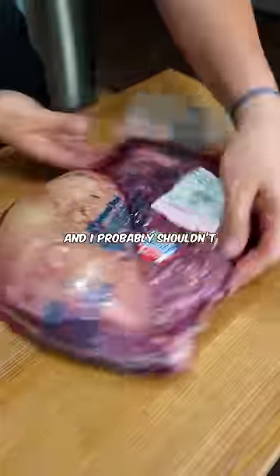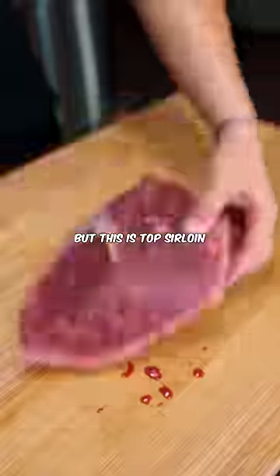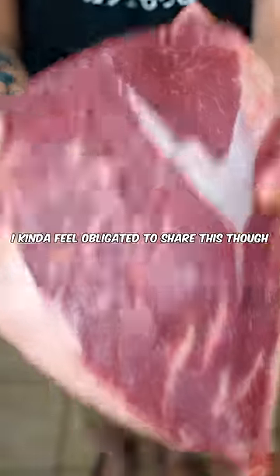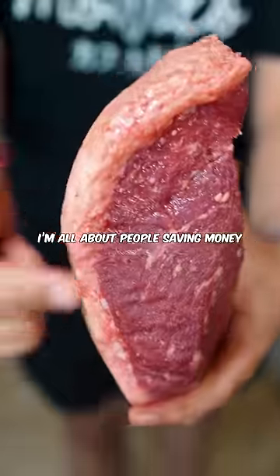This is absolutely the best value steak that money can buy, and I probably shouldn't blow my spot up, but this is Top Sirloin, otherwise known as picanha from Costco. I kind of feel obligated to share this though — I'm all about people saving money.